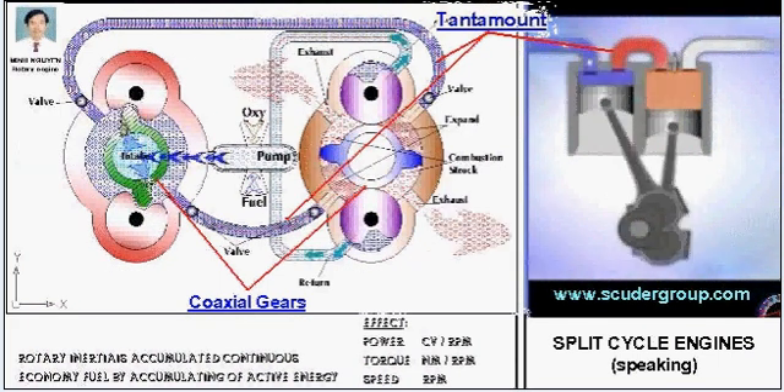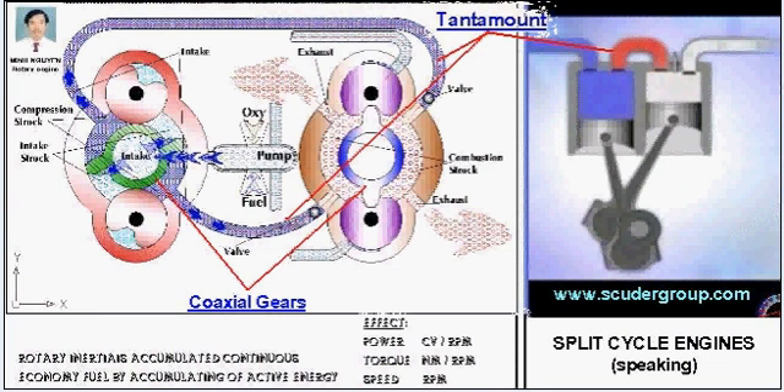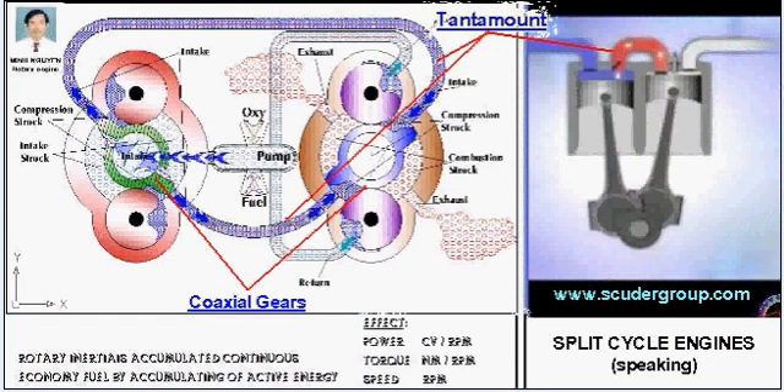Split cycle engines separate the four strokes of intake, compression, power, and exhaust into two separate but paired cylinders.